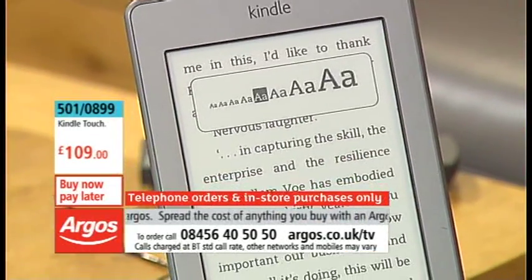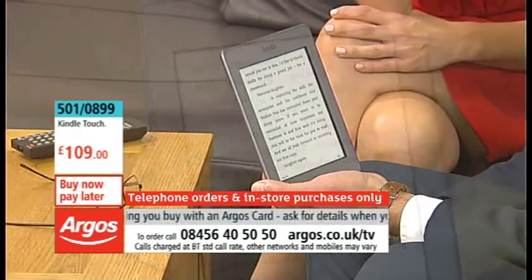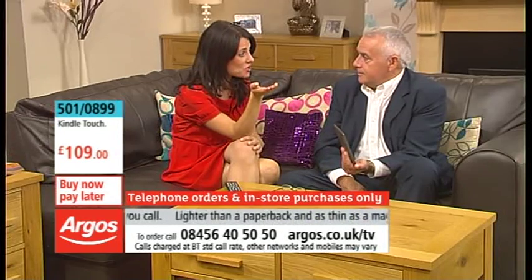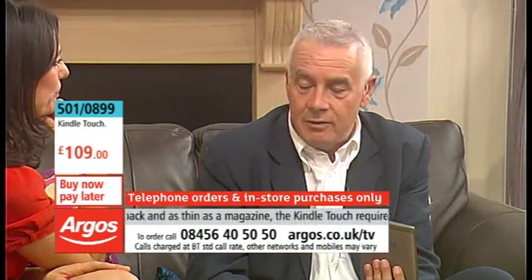We're talking about fantastic ease of use. The amount of times my mum's come around to my house having forgotten her glasses — it can wreck her evening. She'd be trying to look at a magazine, really frustrating. But with the Kindle, no problem at all.